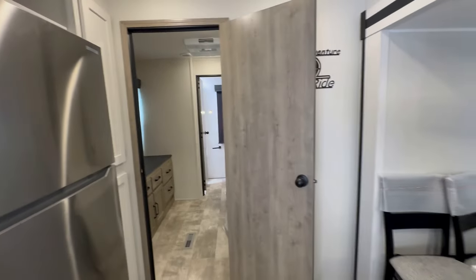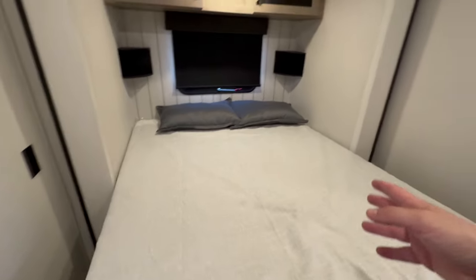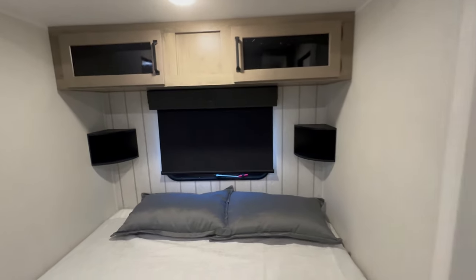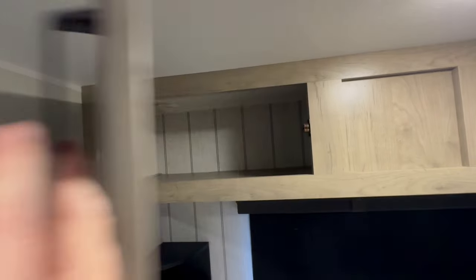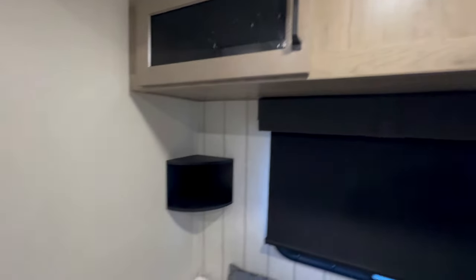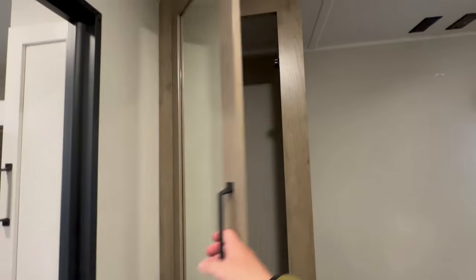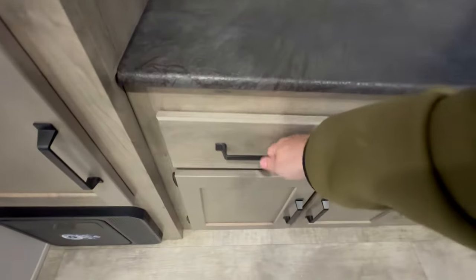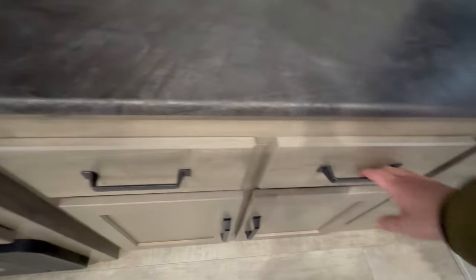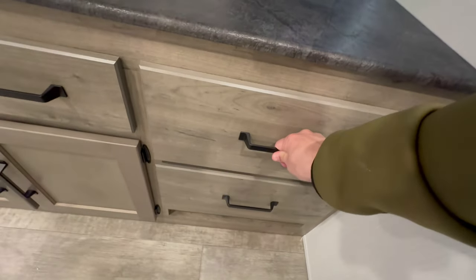I've always liked this layout — I actually like it better than the bunkhouse, especially if you're only going to have four people. Having the queen size bed and the extra storage, I like that better than the bunkhouse. Because in the bunkhouse, even though it has a bigger room area because of the slide-out, the half bath is really tiny. You get bigger closet space in this unit. If you've got two boys and two girls, you don't necessarily need a bunk model — you can get something like this if you're planning on doing long stays.